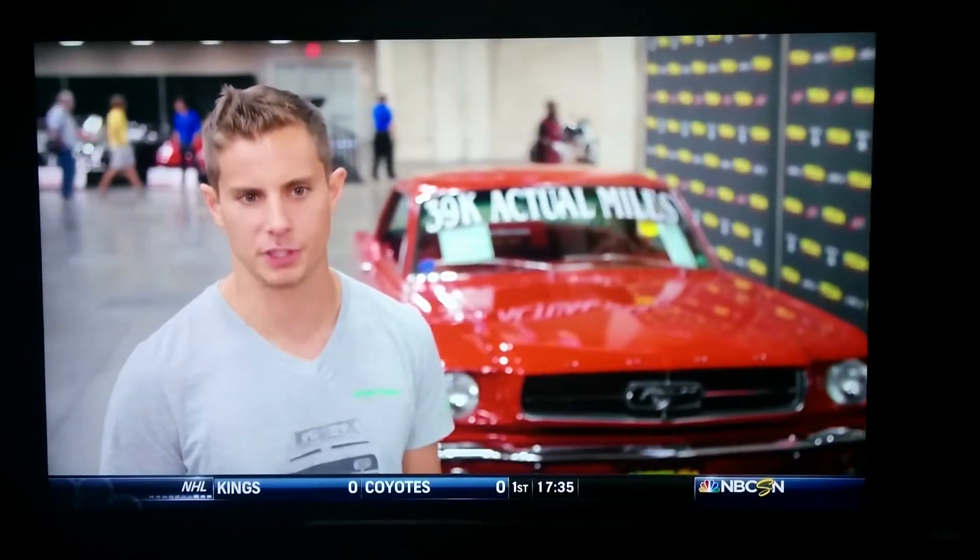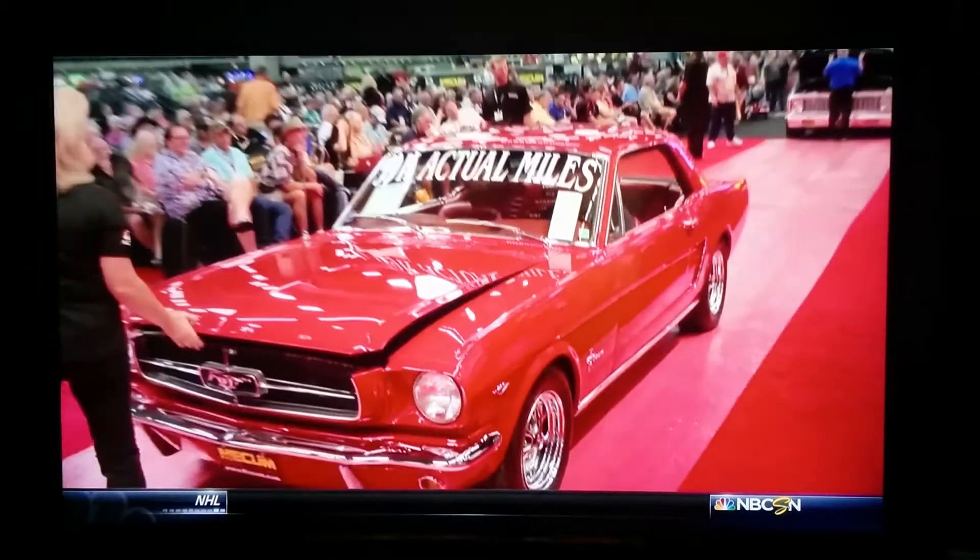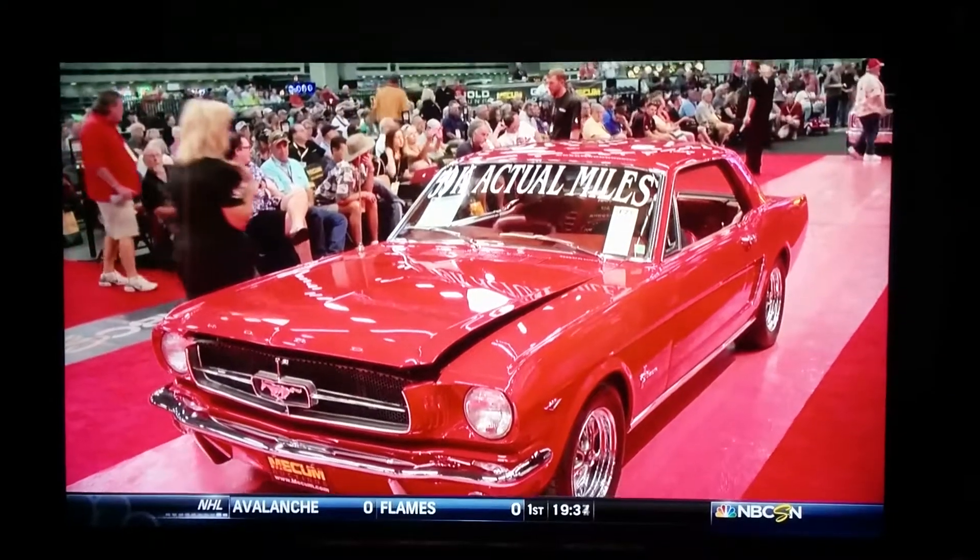Bidding on my car was pretty strong — I thought it was going to be. It's a really nice rotisserie restored car. Quality always brings money; the people who want that car are going to be there to bid on it.